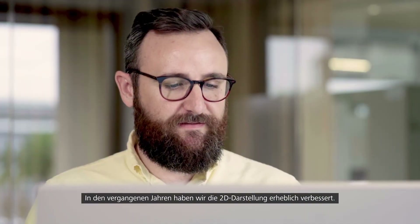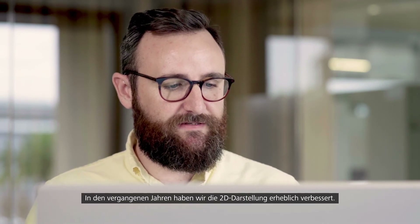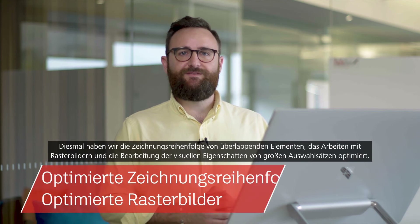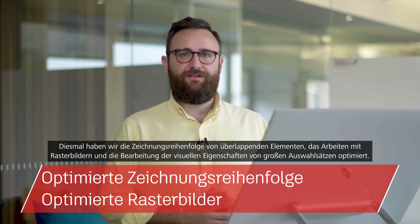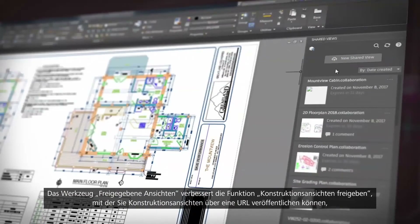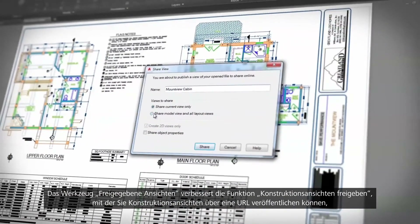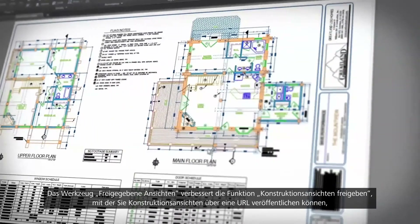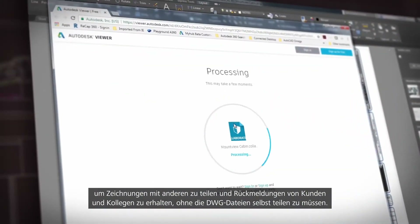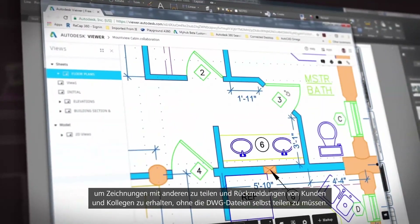We've made vast improvements to the 2D graphics over the past few years, and this year is no different. You'll notice vast improvements working with draw order, raster images, and editing visual properties and large selection sets. Shared Views is an enhancement to the Share Design Views feature that allows you to publish design views to a URL so you can share drawings and get feedback from clients and stakeholders without sharing the DWG files.